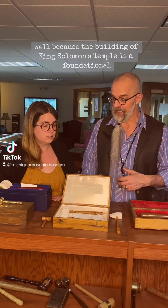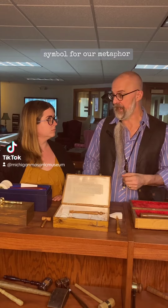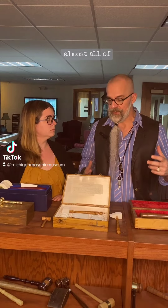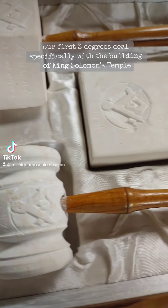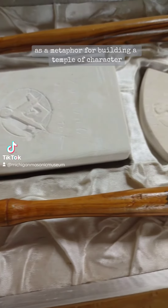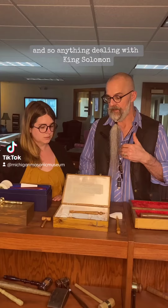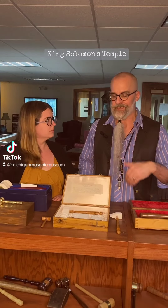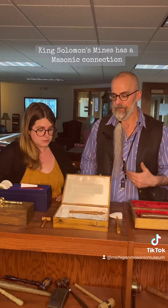Because the building of King Solomon's Temple is a foundational symbol for our metaphor. Really, almost all of our first three degrees deal specifically with the building of King Solomon's Temple as a metaphor for building a temple of character. And so anything dealing with King Solomon, King Solomon's Temple, or King Solomon's Mines has a Masonic connection.